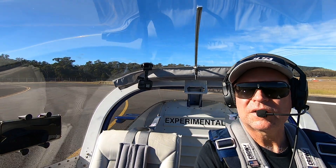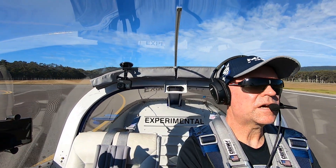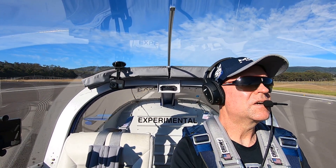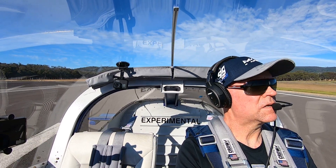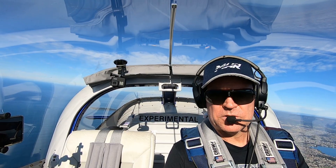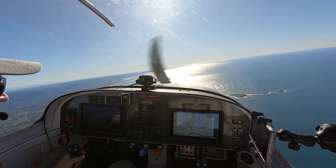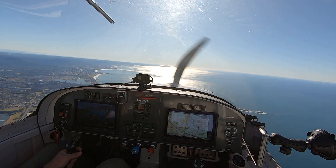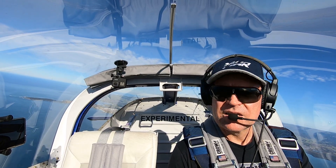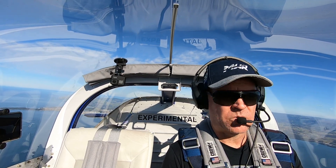Alright, here we go. If we have an engine failure on takeoff, we will lower the nose immediately and land ahead within 30 degrees. We will not attempt a go-around unless we're over 800 feet. So the first thing I was talking about: engine failure on initial climb-out — what we should be doing is lowering the nose immediately to give us any chance at all.